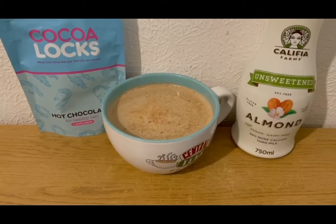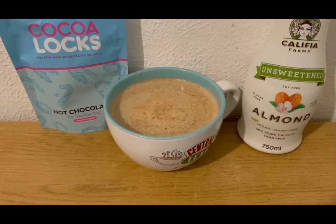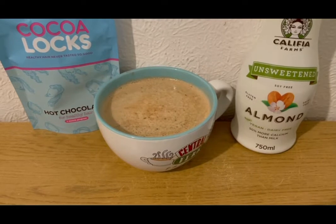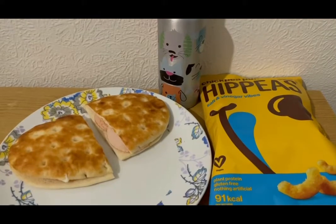I've got a mocha — I've got my hot chocolate for healthy hair for one SmartPoint, nearly forgot to have that today. I've got some coffee for zero points and I've got some unsweetened vanilla almond milk, 50 mils, which is zero points. So that is my mocha for one SmartPoint.